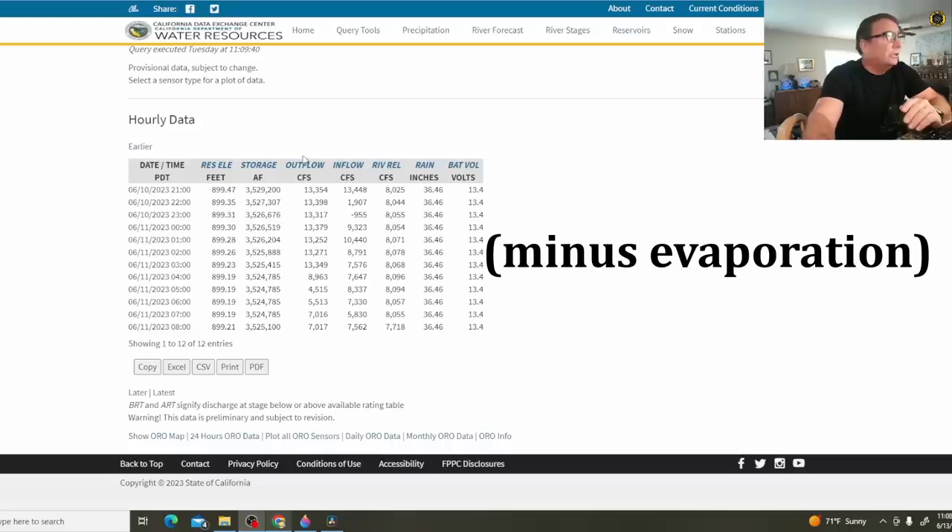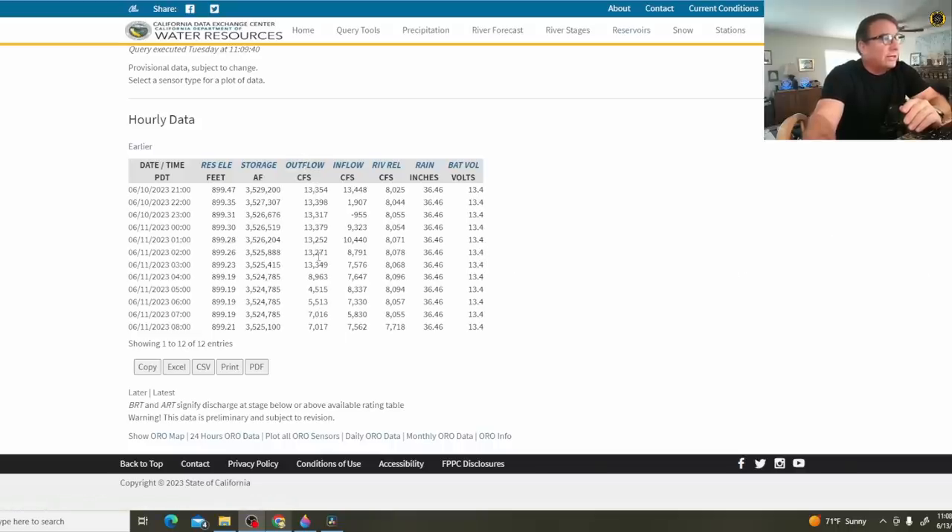Here are the outflows over the last couple of days, ranging from 13,000 CFS down to 7,000 CFS, matching the inflows — 13,000, 10,000, down to 7,000 CFS. Most of the snow has melted already in the watershed above Oroville. What little is left amounts to about 14 inches or so of rainwater, just in the higher elevations. So the inflows are going to be very manageable from here on out.